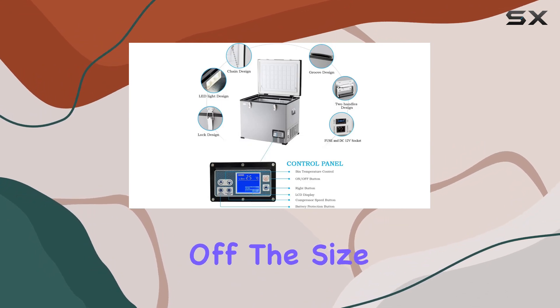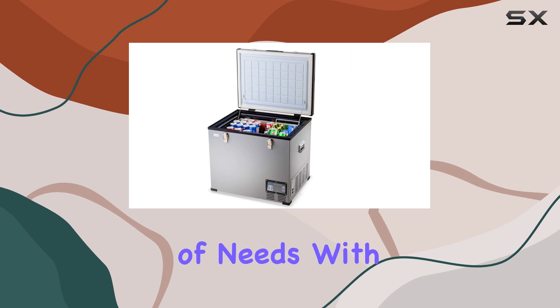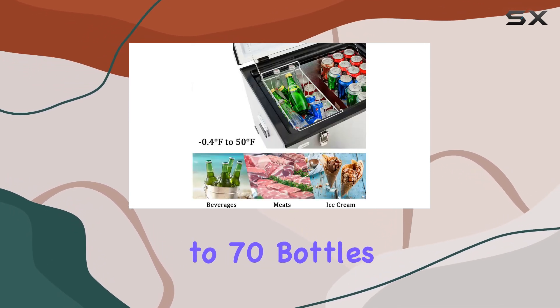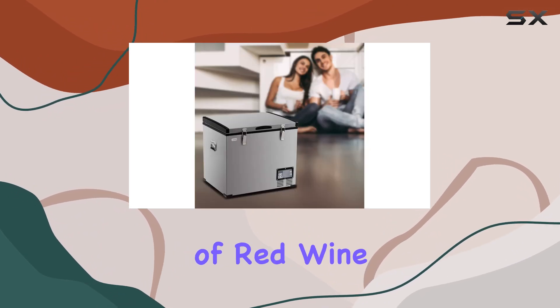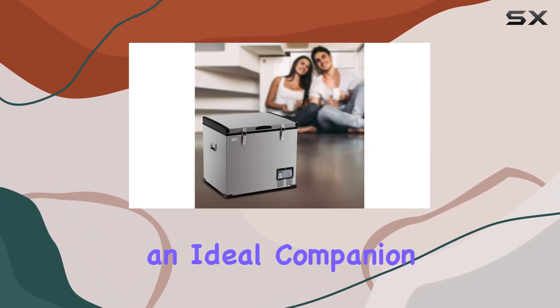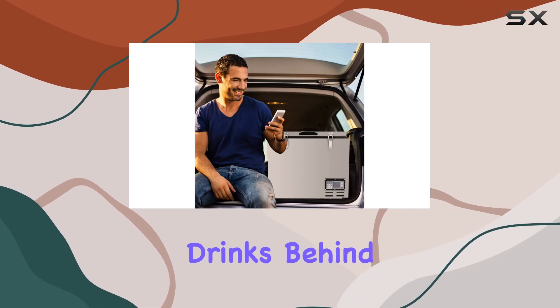First off, the size and capacity of this freezer are perfect for a range of needs. With a generous 60L capacity, it can hold up to 70 bottles of 330ml beverage or 24 bottles of red wine. This makes it an ideal companion for those who love to travel without leaving the comforts of their favorite drinks behind.